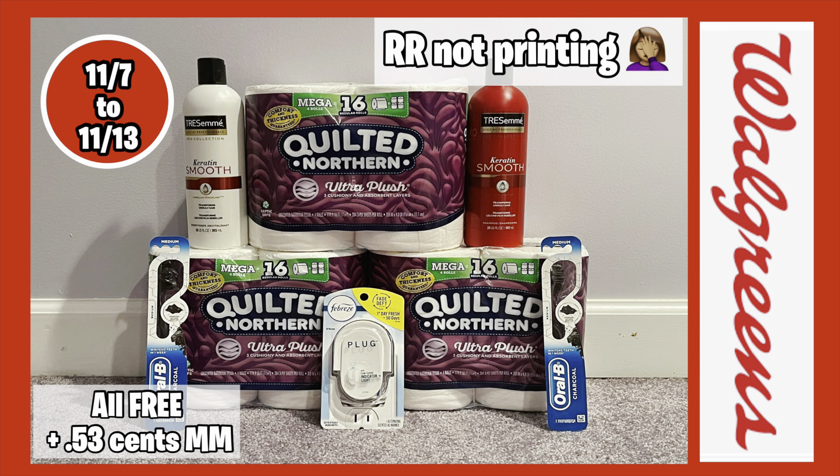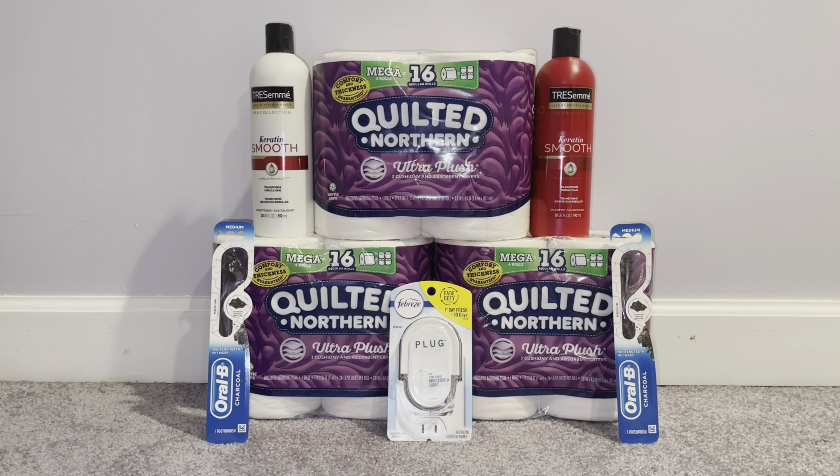I had a $5 register reward that I rolled into this deal. After rolling in that $5, my final cost was supposed to be $18.47. The $1 off digital coupon for Quilted Northern did not come off, but I contacted Walgreens customer service and they issued me the dollar back. Your out-of-pocket minus the register reward will be $23.47 using all those coupons. I got a total of $12 in Walgreens Cash back — $5 for spending $22, and $7 for spending $25.